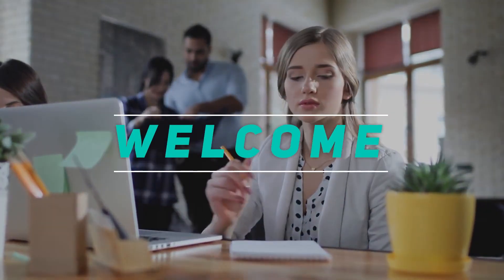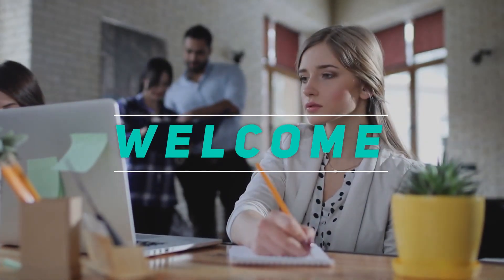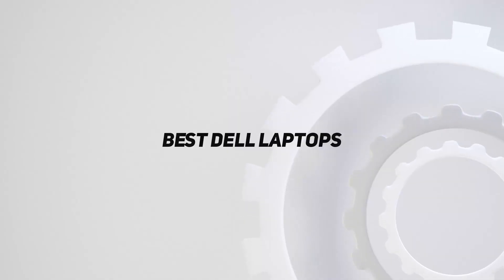Hey, welcome back to my channel. In this video, I'm gonna talk about the top 5 best Dell laptops.